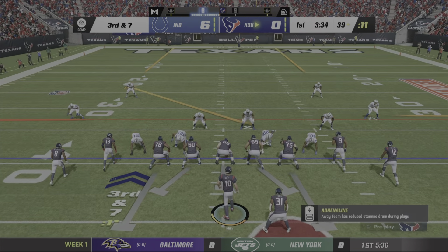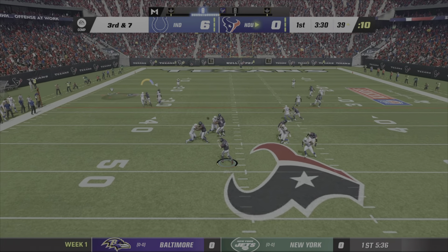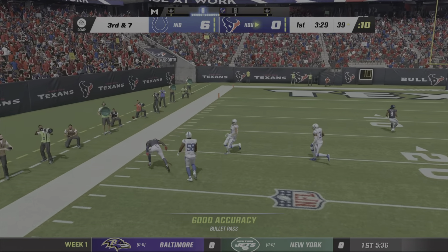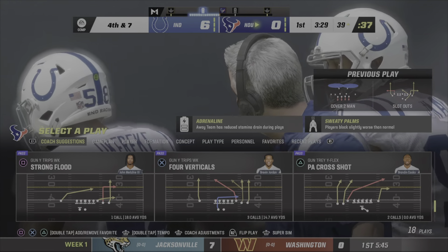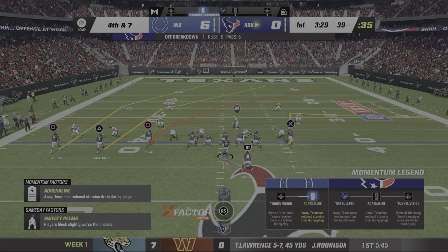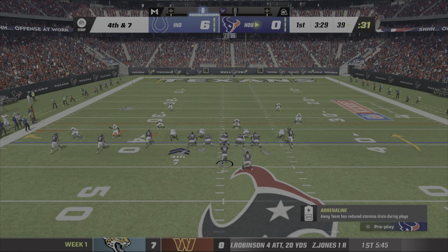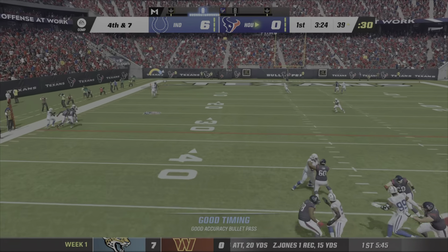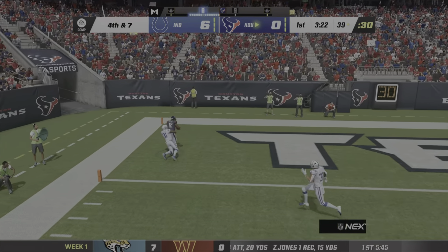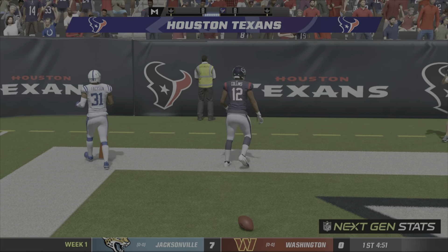Seven yards from the first down as they come up to the line of scrimmage. On third down, here's Mills — a throw there, gonna be incomplete. The defense came up with a couple of big plays in this sequence. Nothing better than forcing the incompletion and bringing up fourth down. Mills to throw on fourth — he'll throw deep left side — and got his man. It's caught. Touchdown Houston!